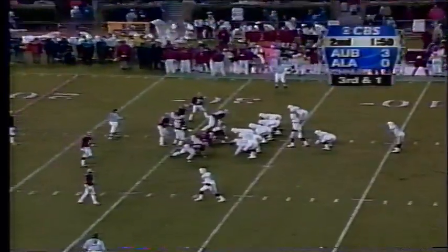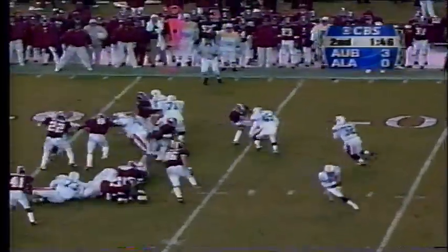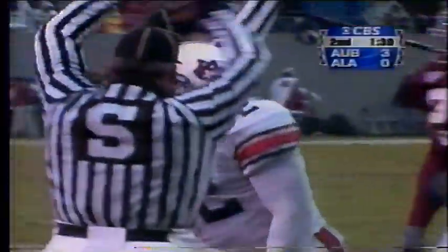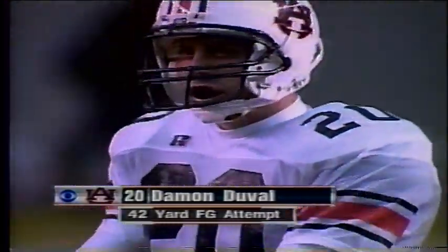Crowd making noise here in Tuscaloosa. Auburn third and a yard. High set in the backfield — toss sweep. Rudy rolls to his right looking to get outside, bounces off one man. He's got the first down as he spins inside the 30 and drives to the 29-yard line. It's going to be a 42-yard effort with 54 seconds to go in the half.